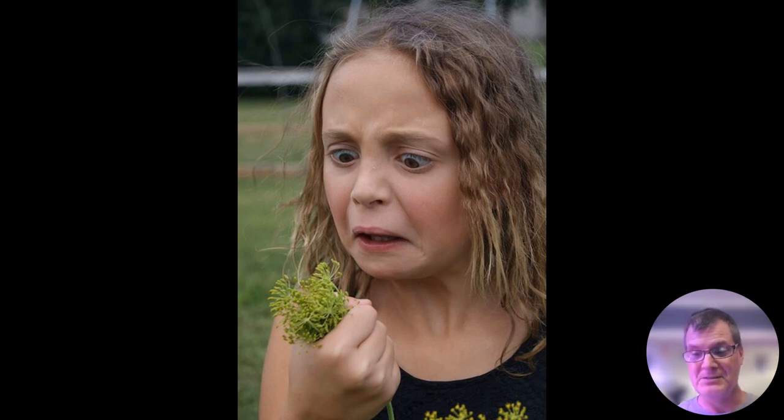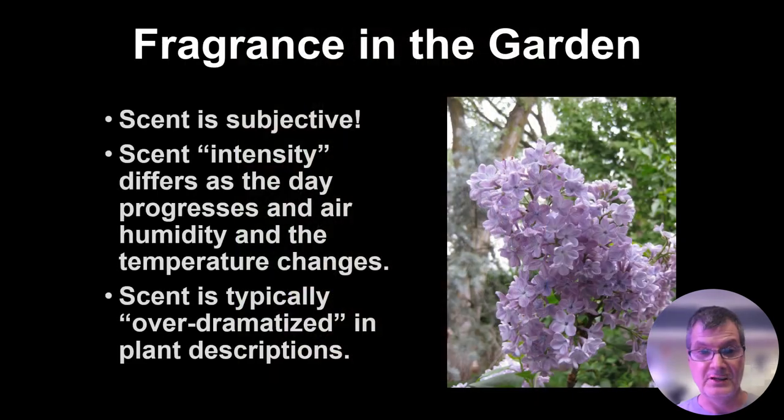Keep in mind, scent is subjective. Not everyone appreciates all the different fragrances, but it's a component that we do notice out in the landscape — what's that smell. And there's so much we can do with an amazing array of plants.